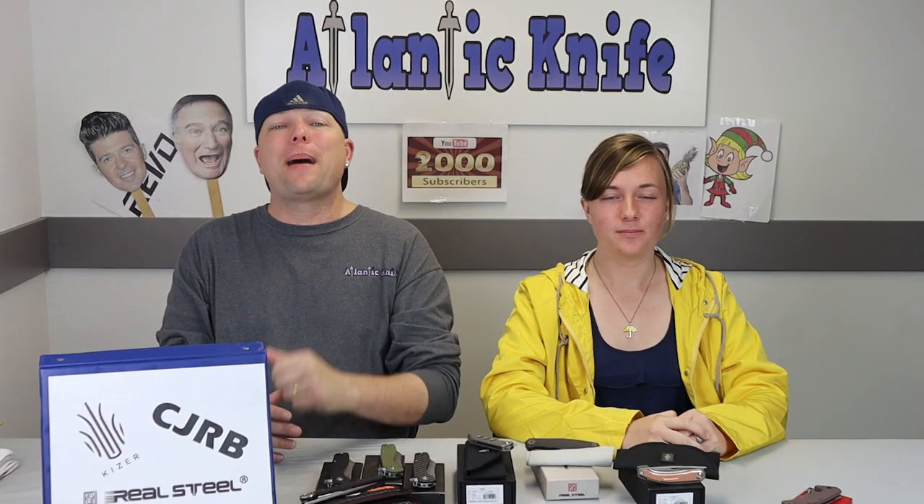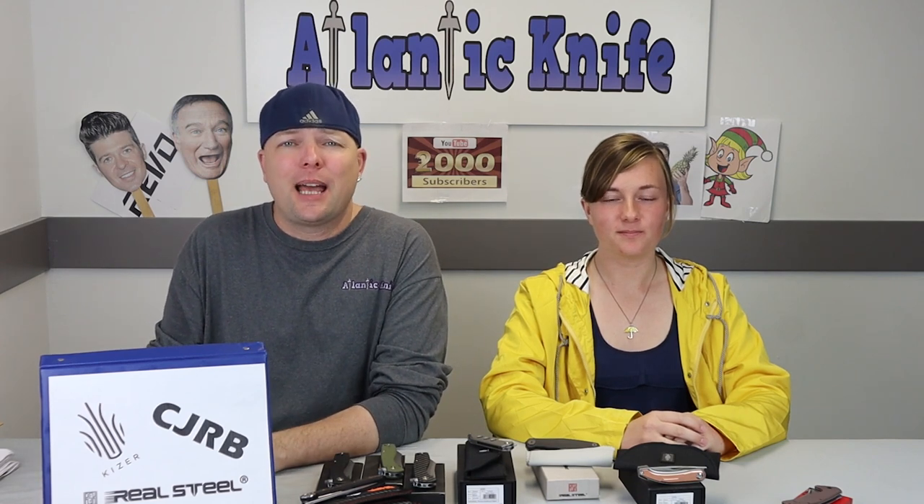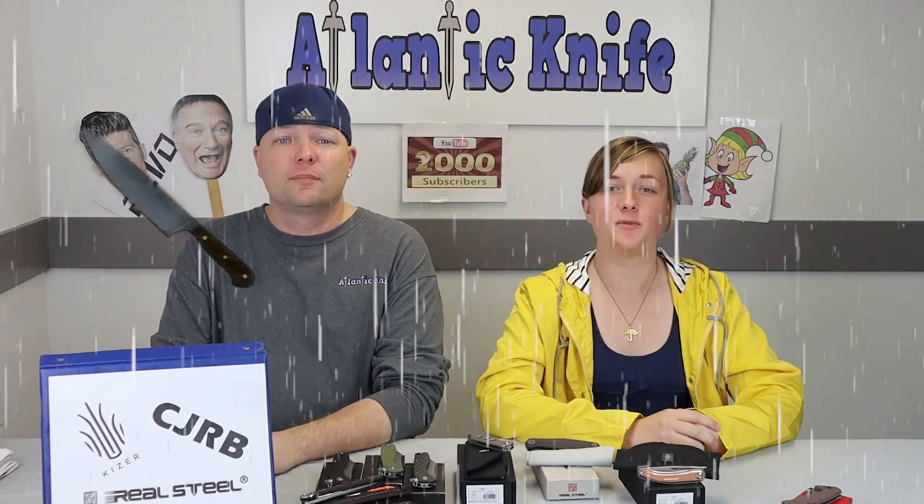We are back, fellow knife enthusiasts. I'm C and this is Joel, just Joel, and another AK Blade episode is here once again. It's raining new blades this week from great companies like Kaiser, Real Steel, and CJRB. Please make sure to take the time to like, share, and comment on our video, along with subscribing to AK's channel.